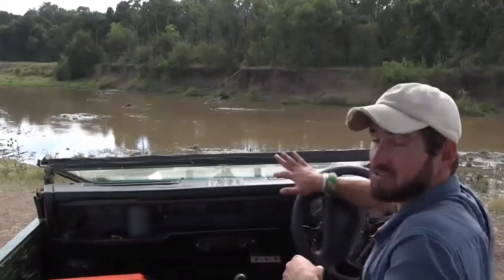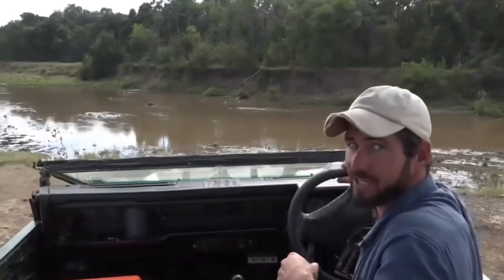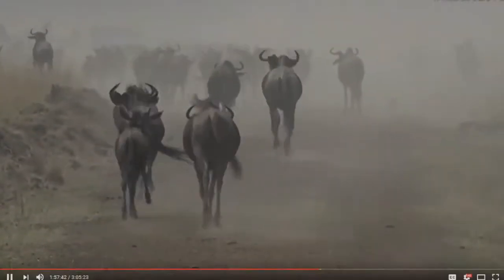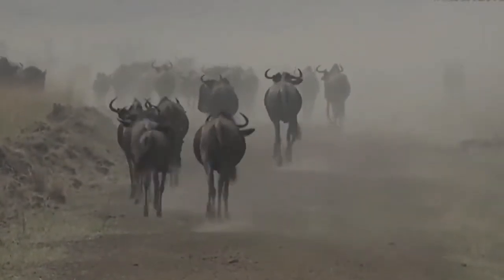The good news is James seems to have just found it, so you're going to go over to his vehicle and see what's happening over there. Good morning everybody...